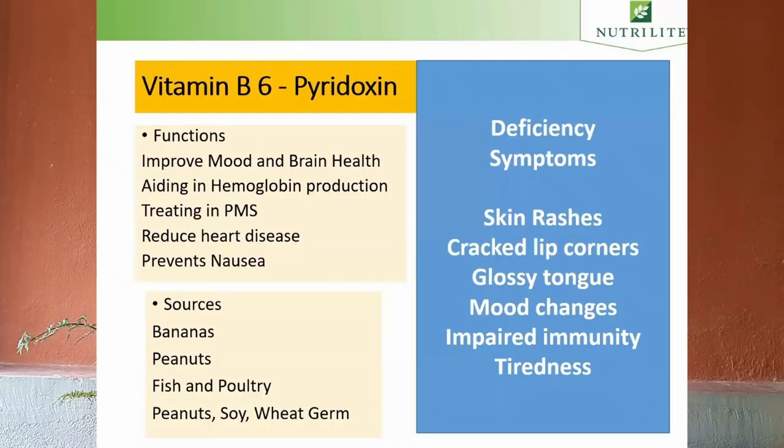Next is vitamin B6, or pyridoxine. Vitamin B6 improves mood and brain health, aids in hemoglobin production, treats PMS, reduces heart disease risk, and prevents nausea. The deficiency symptoms are skin rashes, frequent mood changes, cracked lip corners, impaired immunity, and tiredness.